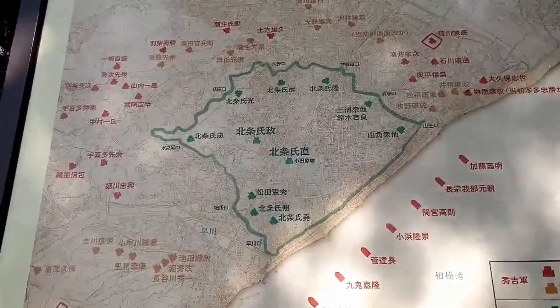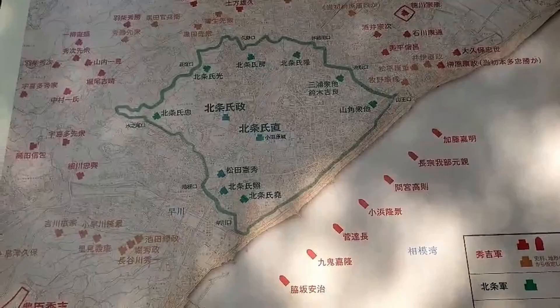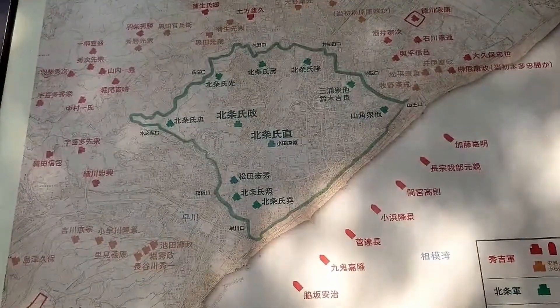Inside the green line, Odawara Castle's owner — a samurai family called Hojo — and his people were living.